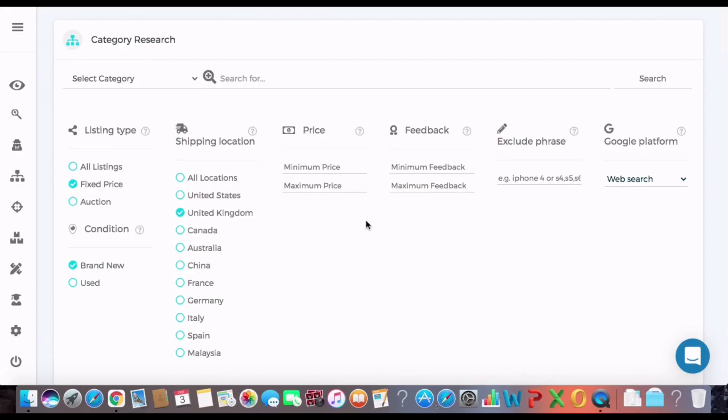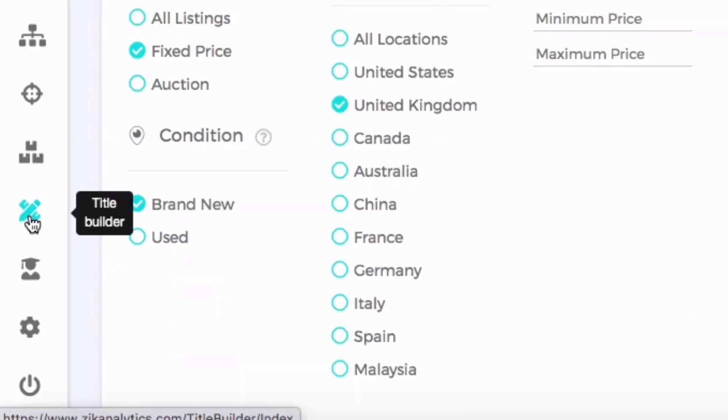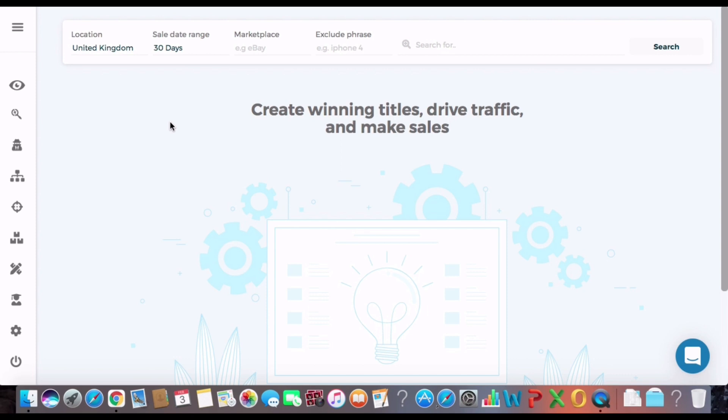Once you have your product and you've imported it, you need to make sure that you list it correctly — with a custom listing template — doing everything possible from the beginning to give yourself a higher chance of ranking in the eBay search results. What I like to do is keyword research using Zik Analytics. They have a useful tool called Title Builder that allows you to check the right keywords to use when it comes time to list your product on eBay.